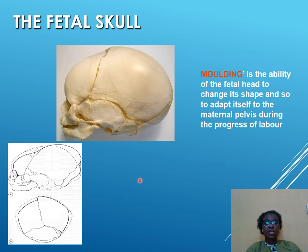As to the passenger, which is the fetal skull — there is a process called molding that allows for ease of passage. Molding is the ability of the fetal head to change its shape so that it adapts itself to the maternal pelvis during the process of labor. The bones begin to override almost like the skull is changing its shape to suit the maternal passage and be able to come out easily.